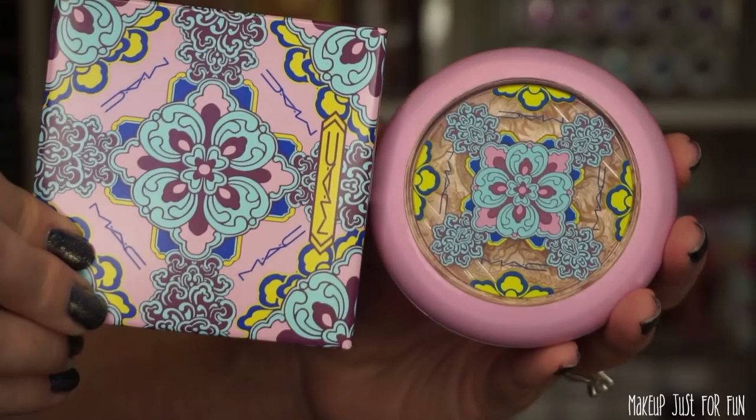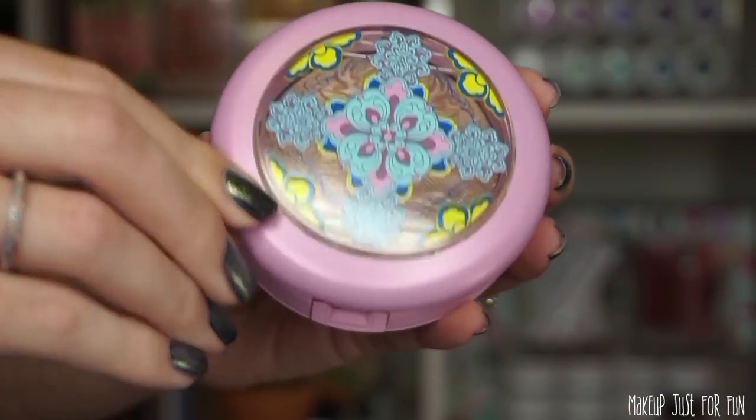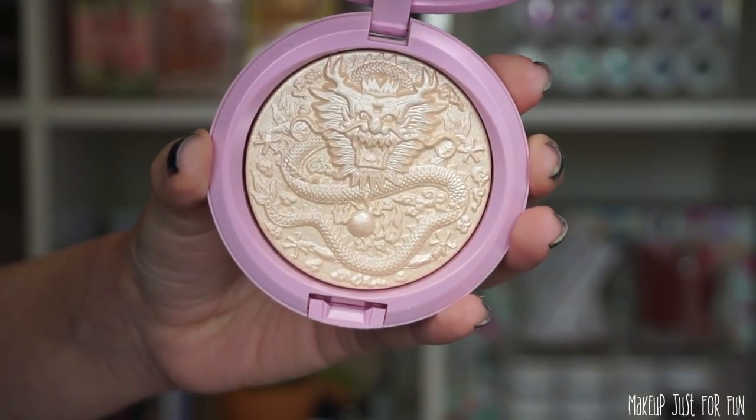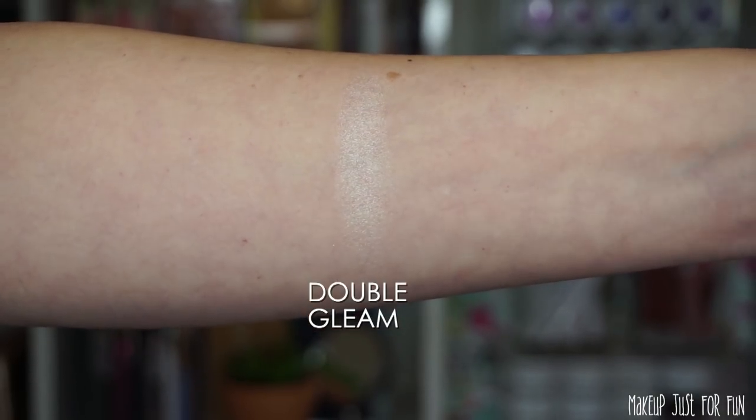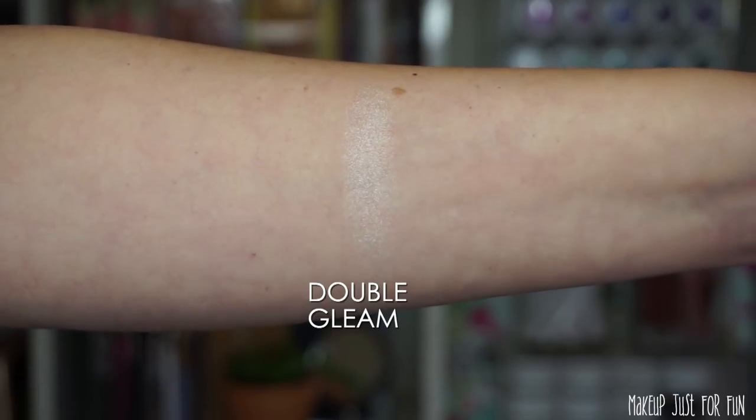Next, let's talk about the highlighter — this is the Extra Dimension Skin Finish in the shade Double Gleam. Again, not a new shade, just new packaging. It does have an absolutely stunning imprint in the powder, and the outer packaging is very pretty. This dragon imprint is just breathtaking — definitely a work of art in and of itself. This Lunar Illusions Double Gleam is priced at $37 US dollars. Here's a quick finger swatch on my arm, and you'll see me applying this to my cheeks with a brush later in the video.